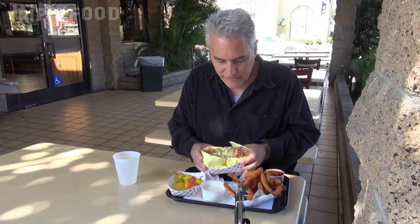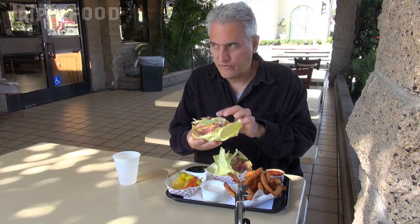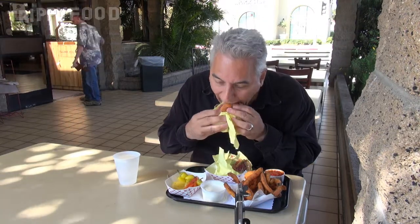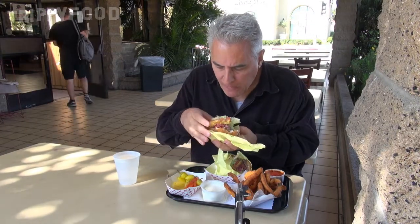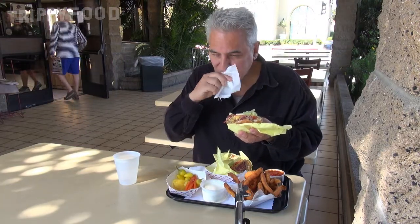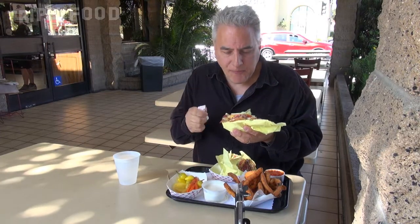So let's give the sandwich a shot first. This is kind of a mess — I don't think there's a good way to eat this. Here we go. Wow. There's a lot going on here. So right off the bat, the pastrami is nice. It's tender. It's juicy. It's moist.